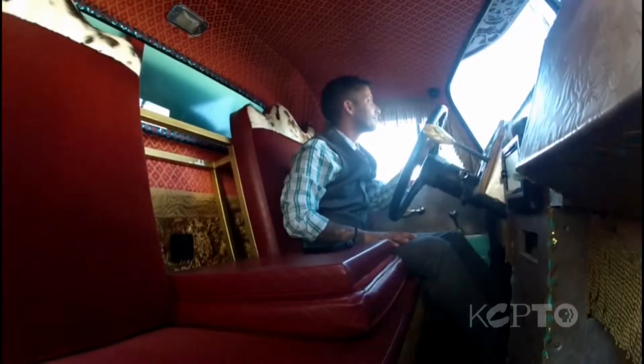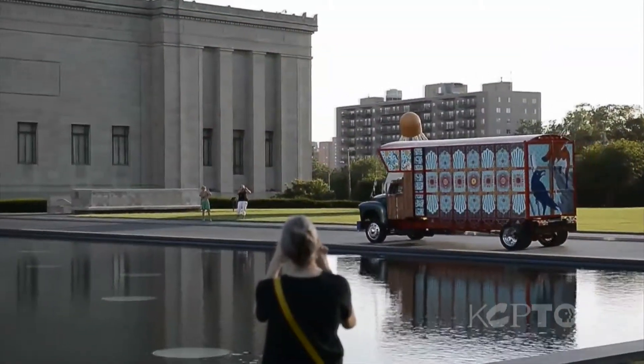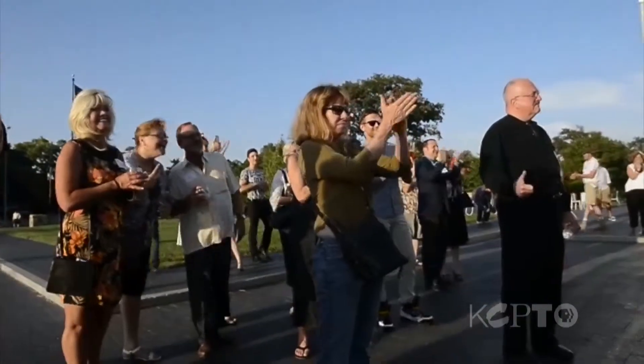It's a scene you might commonly see in Karachi. In Kansas City, less likely.